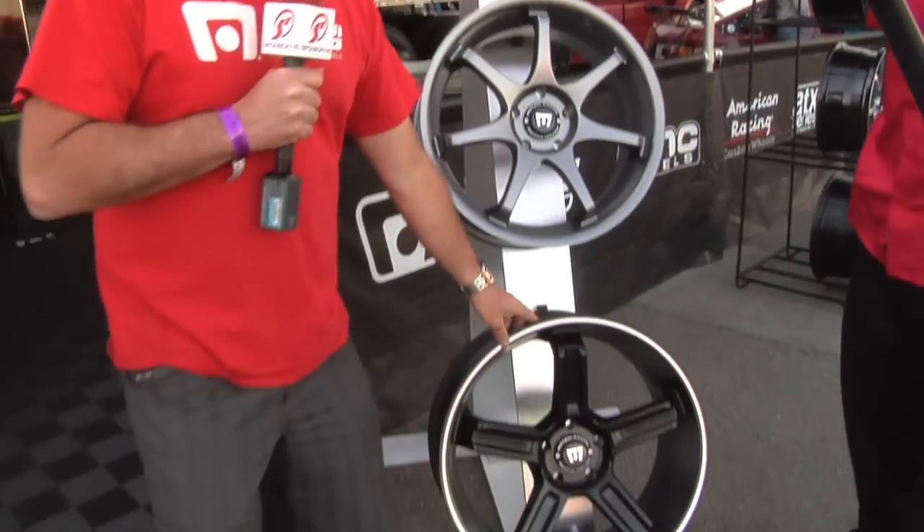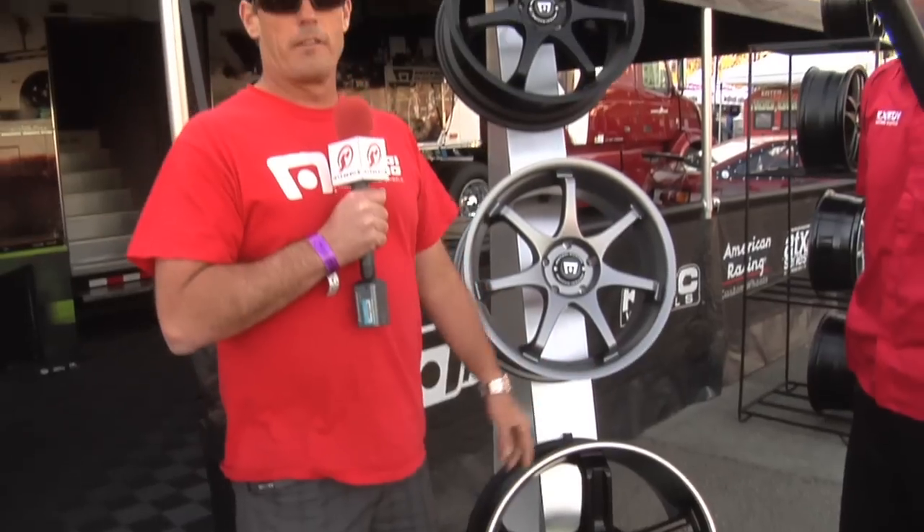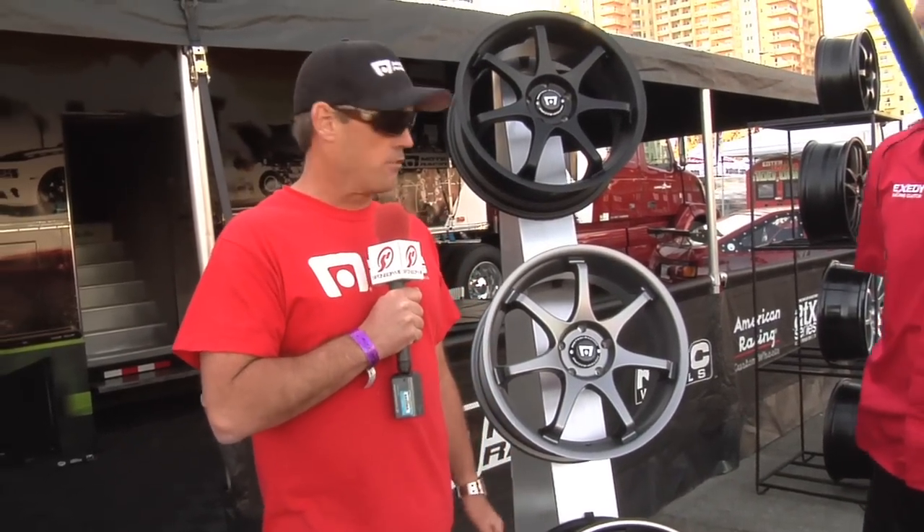Down here, we've got our new style MR125. We do this up to 20 inches, and this will fit on the GTRs and some of the Nissans and stuff like that — really nice wheel. It's got a nice deep lip to it.